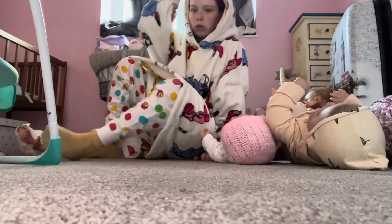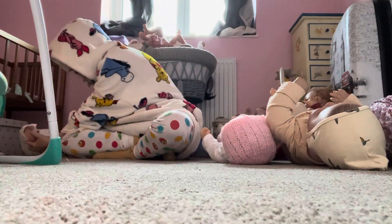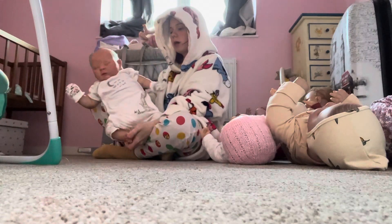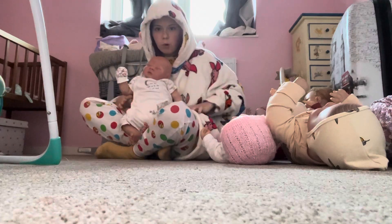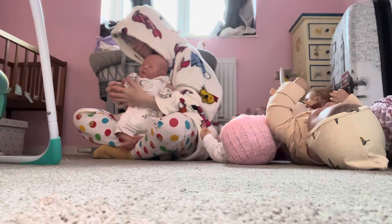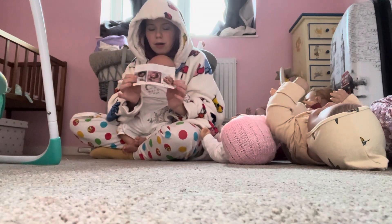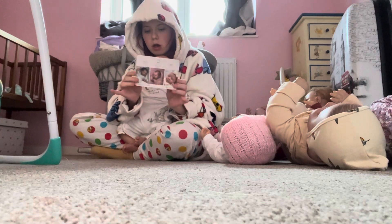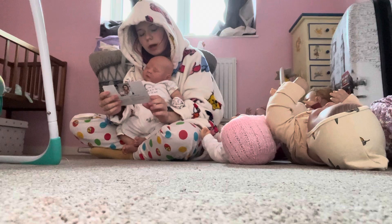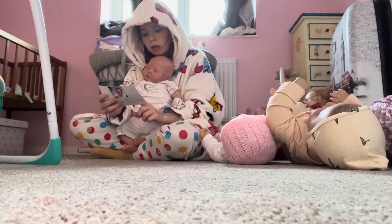The last doll I'm keeping is my most recent one — this cutie pie. She came yesterday off Tinted for £150 and she came with an authentic card.